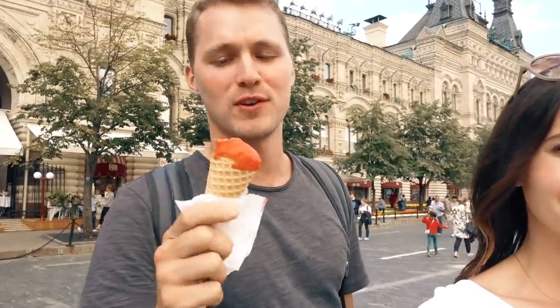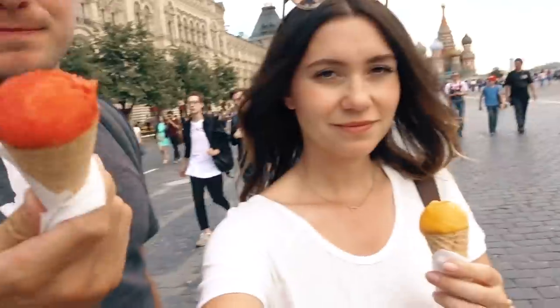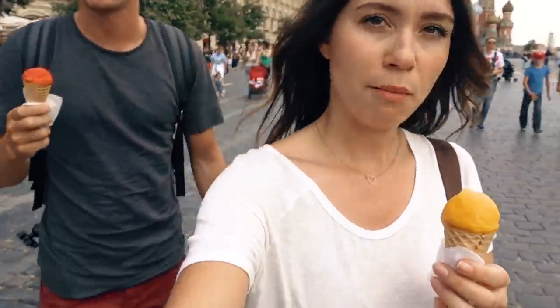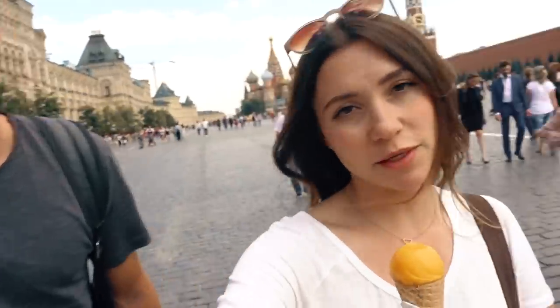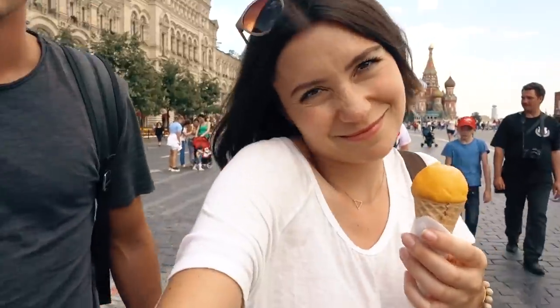We're in line to get some ice cream. There are many ice cream places and this one's got a huge lineup just like the rest. We found some dairy-free sorbet — mango and strawberry. We ended up at Bosa Cafe because they had non-dairy. Also twice the price, but worth it.